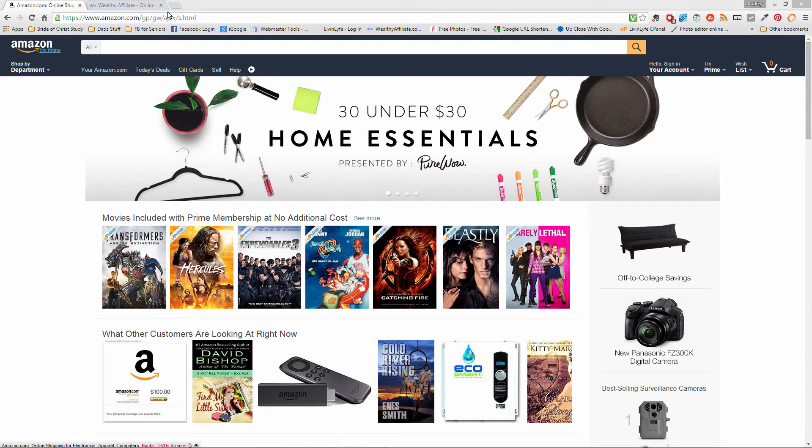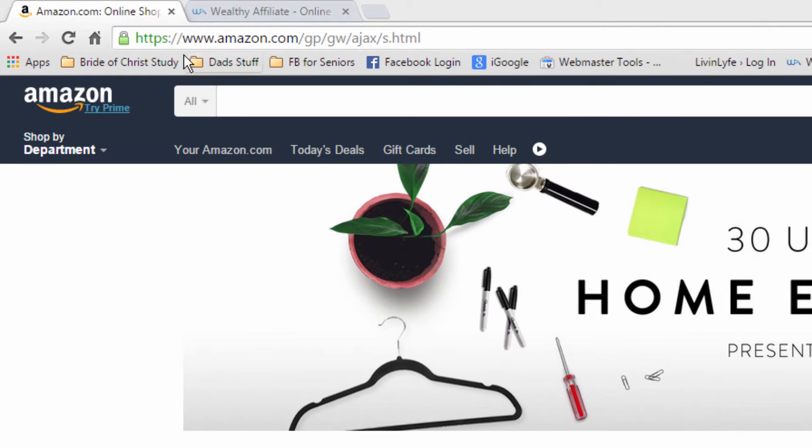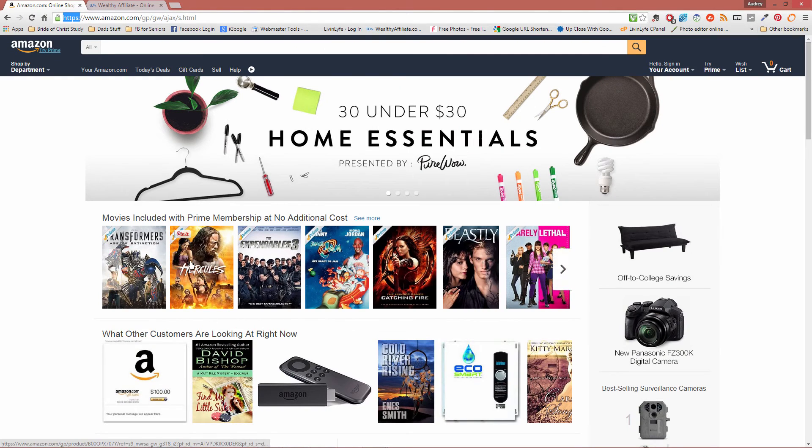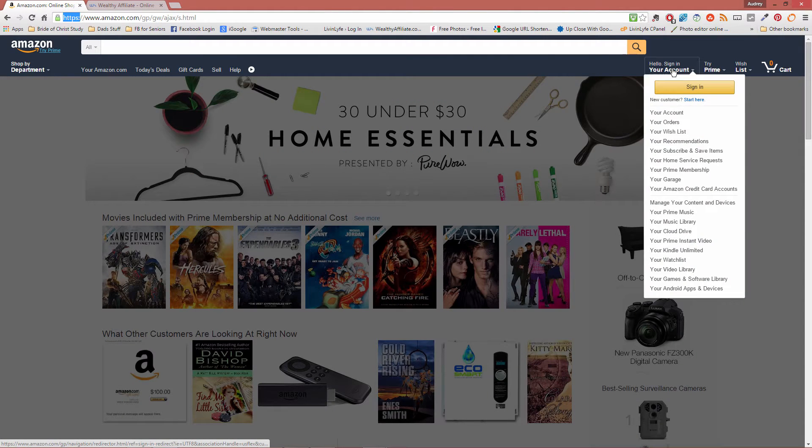For example, if we head over to Amazon.com, we can see that Amazon.com has HTTPS. So we know there is a secure socket layer over the entire website, and whenever we click on something or go to sign in, our information is going to be encrypted.